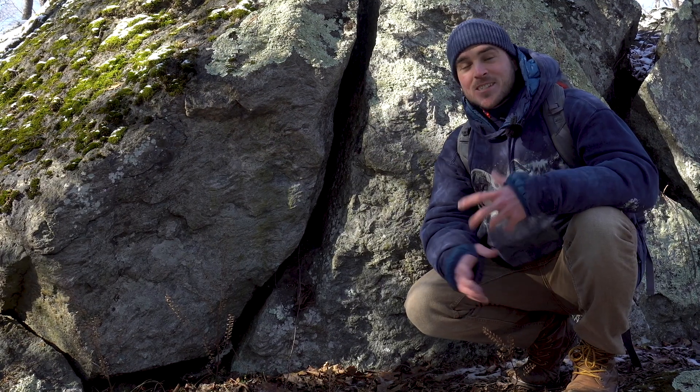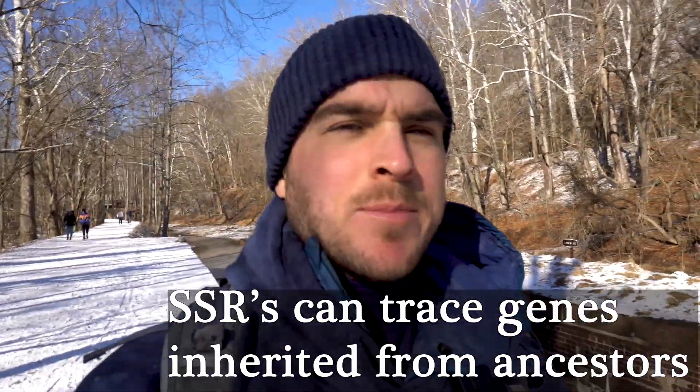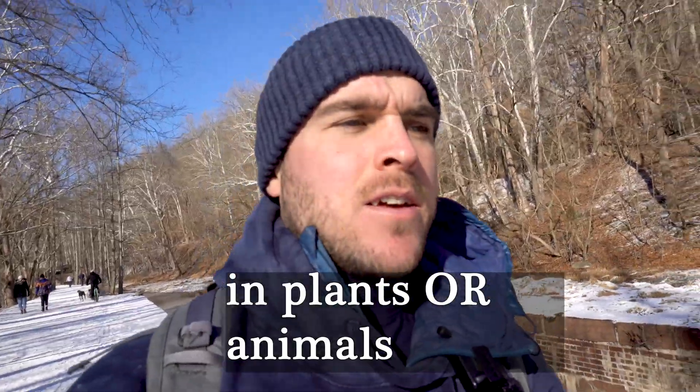These stuttering pieces of DNA turned out to be really important. The other really important function of SSRs — and this is very relevant for today's conversation — is their use as markers of the genome. You can use them to trace and track genes that are inherited over time.